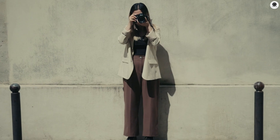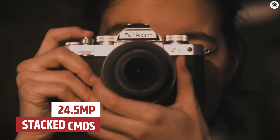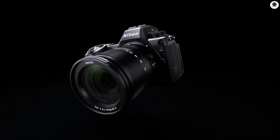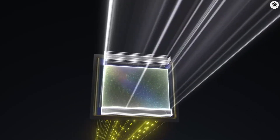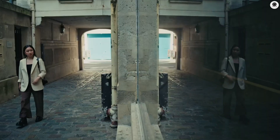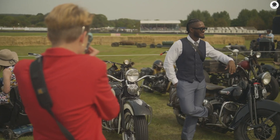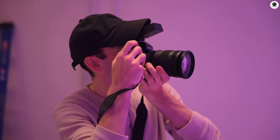At the heart of the Nikon ZR is a 24.5 megapixel partially stacked CMOS sensor — the same sensor used in the Nikon Z6 III. It offers fast readout speeds and better dynamic range, with around 14.5 stops of dynamic range, which is great for capturing both bright and dark parts of a scene. The camera will also have a 14-bit sensor readout, allowing for better color and detail in both video and photo modes.